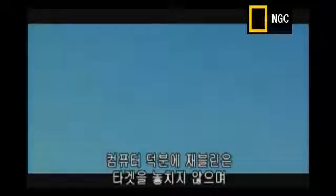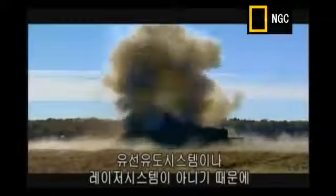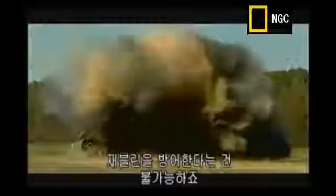Its smart computer guarantees that the Javelin never loses lock. And because Javelin doesn't rely on wire-guiding systems or lasers to find its target, it has no known countermeasures. When the Javelin's fired, there's nowhere to hide.